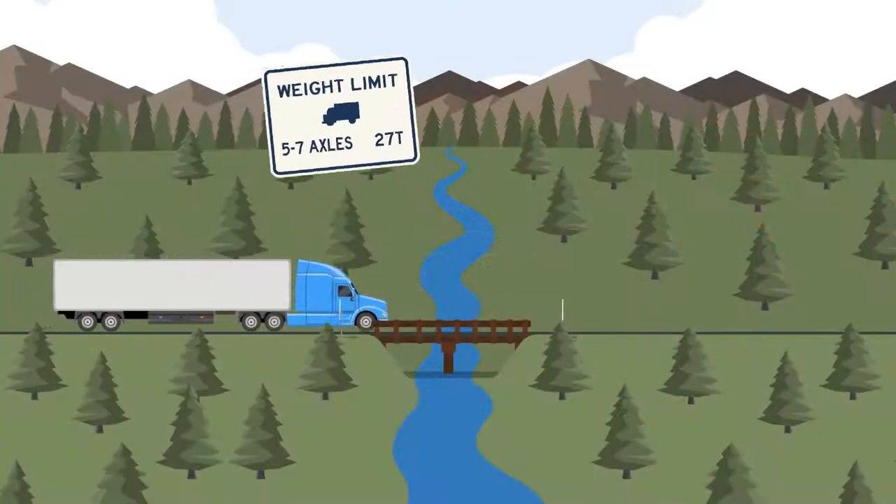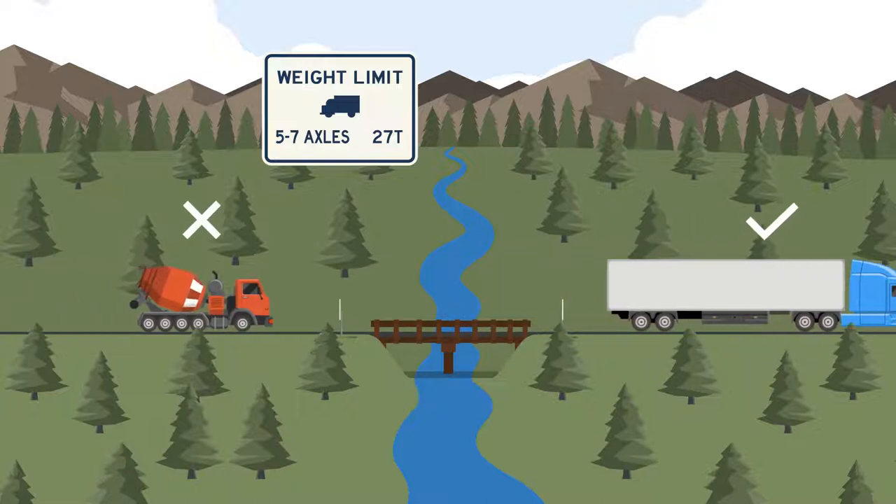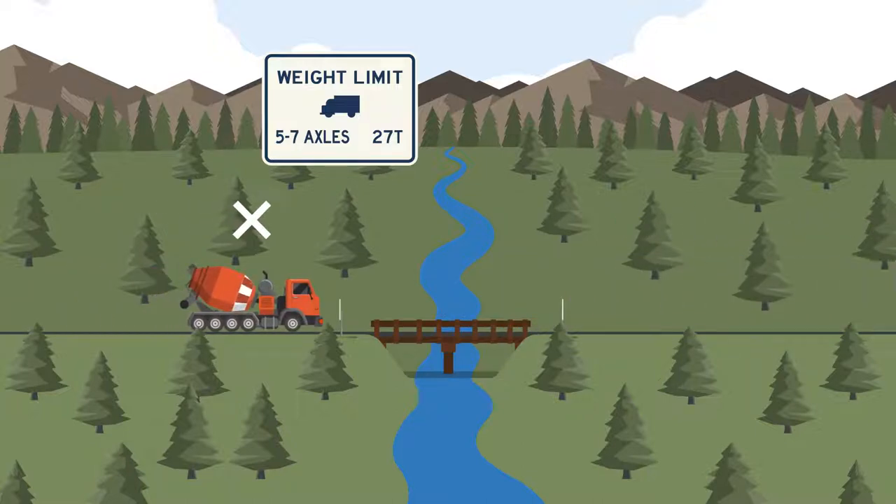The signs prevent certain loads from crossing and overstressing bridges, which could lead to both visible and hidden damage, and eventual bridge closure or failure.